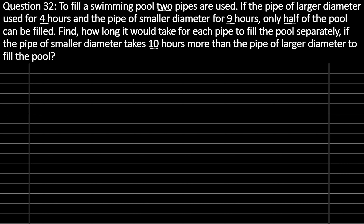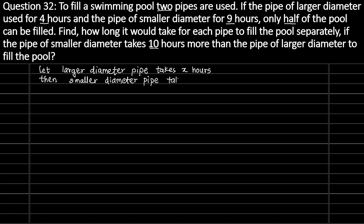Since the pipe has a smaller diameter, it is going to take more time compared to the pipe of larger diameter. So we will assume: let the larger diameter pipe take X hours. Since the smaller diameter pipe takes 10 hours more, we can write that the smaller diameter pipe takes X plus 10 hours.